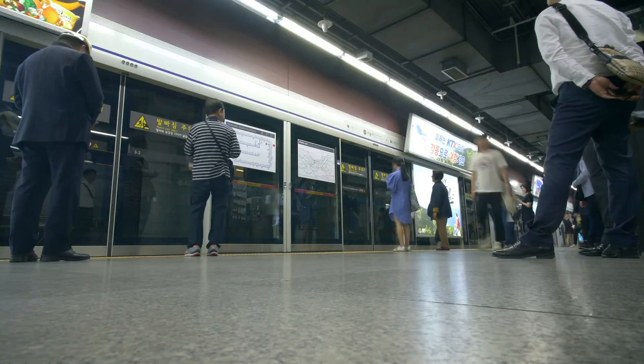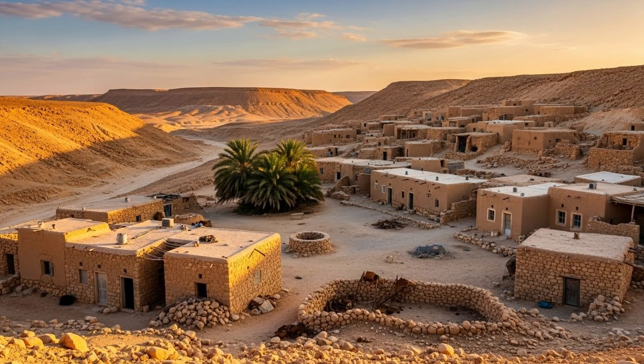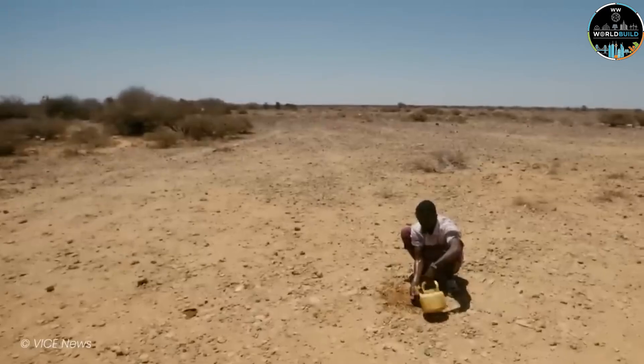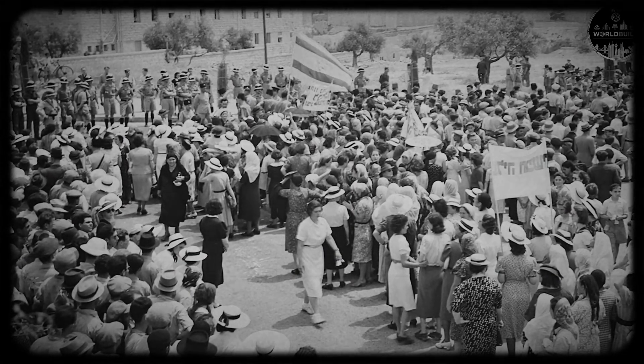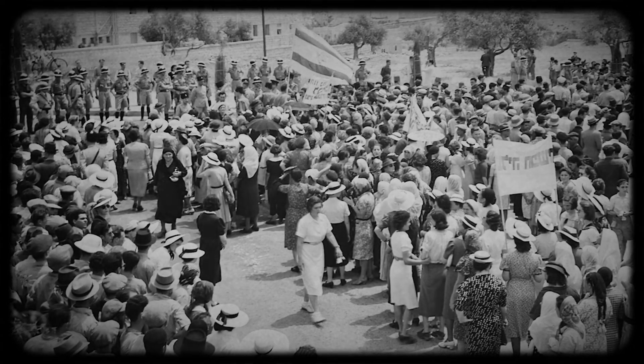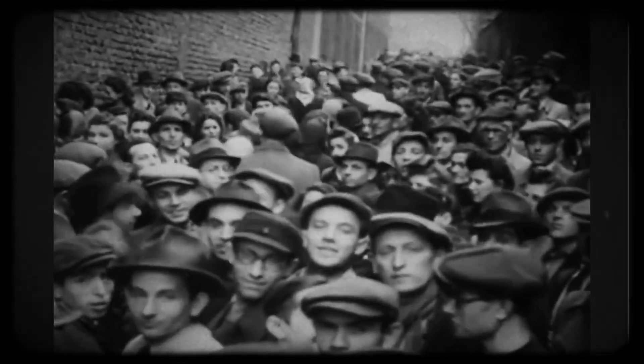But let's talk about the social impact, because this is where the story really touches the heart. Before the National Water Carrier, there was a clear division in Israel: the north was developed, had resources and opportunities; the south was forgotten, neglected. People who lived there faced daily difficulties — water was scarce, opportunities were rare, many considered moving to the north. The National Water Carrier changed this dynamic completely. Suddenly the south became attractive — not just viable, but desirable. The government offered incentives for people to move there, and now with guaranteed water, people accepted.